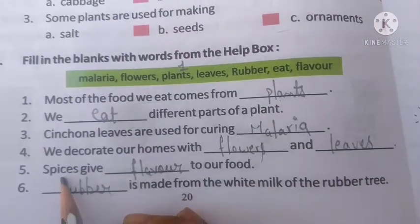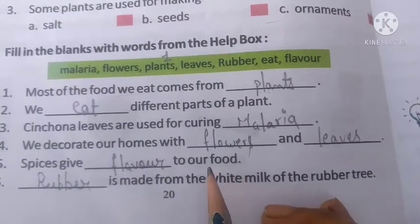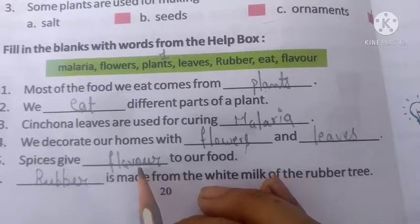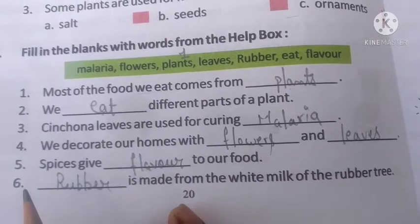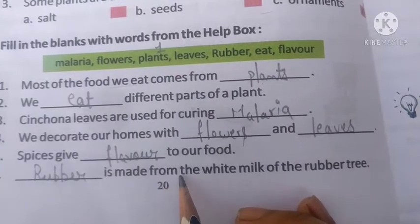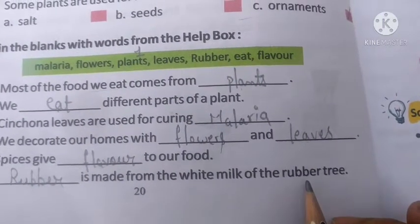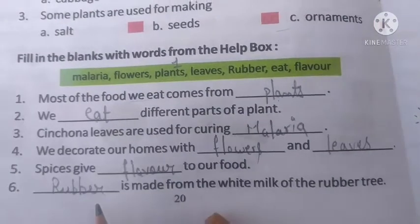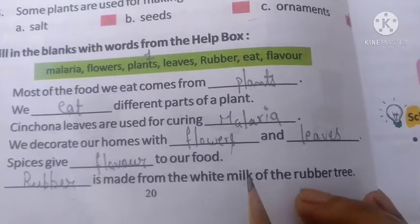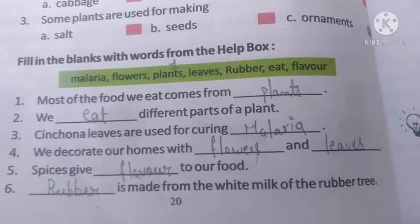Question number 5: Spices give flavor to our food. Question number 6: Rubber is made from the white milk of the rubber tree. We get rubber from the white milk of the rubber tree.